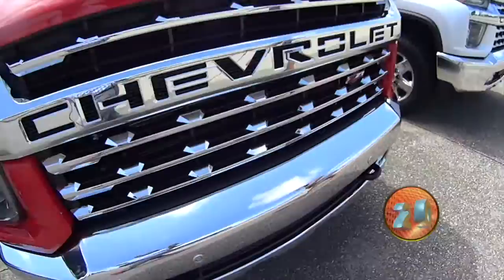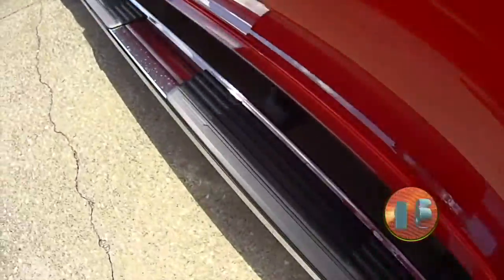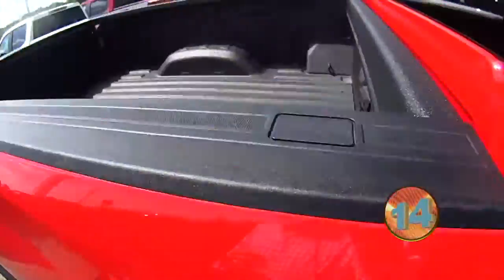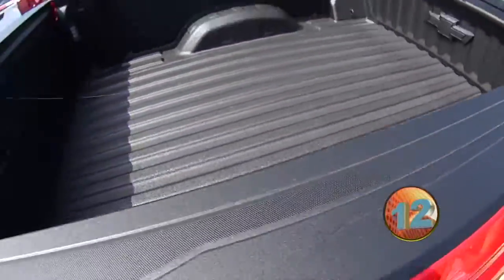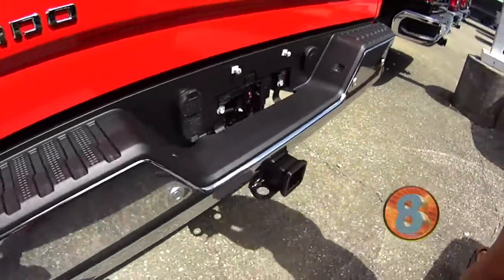It has a cool grill right in the front with aluminum wheels on the side. It also has side assist steps and a little step on the side to help you get in the bed of the truck. It has a spray-in bed liner, and it's an LTZ with a complete tow package.